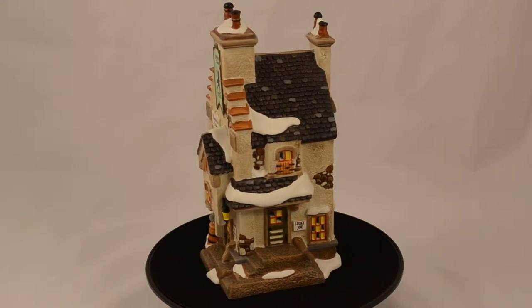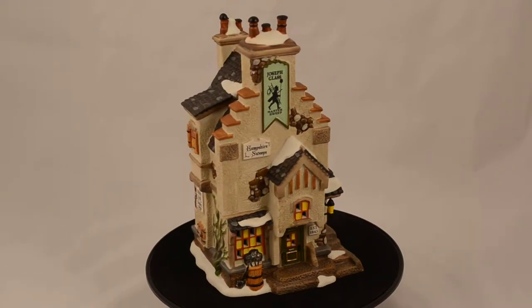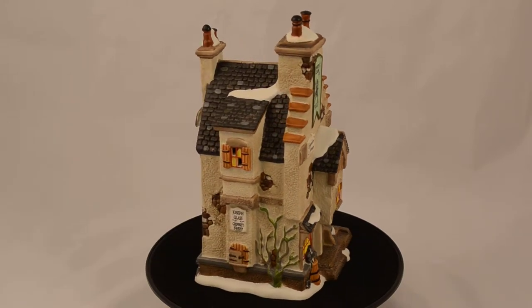British folklore says that it's good luck for a bride to see a chimney sweep on her wedding day, thus the Lucky Joe sign that's on the side of the Hampshire Sweeps building.